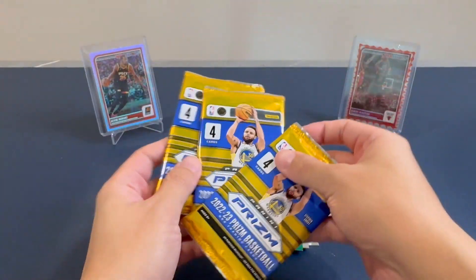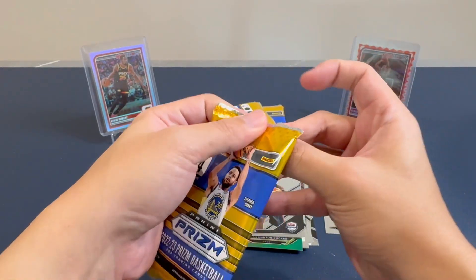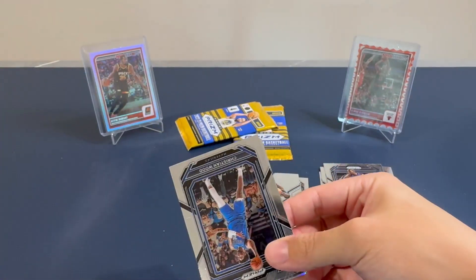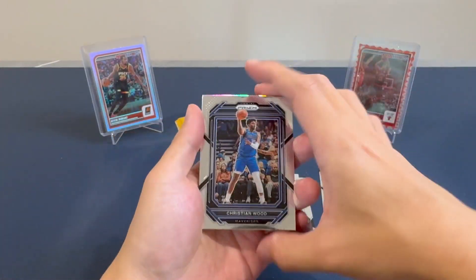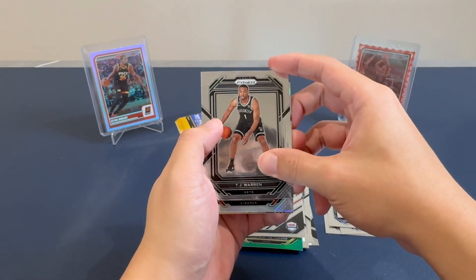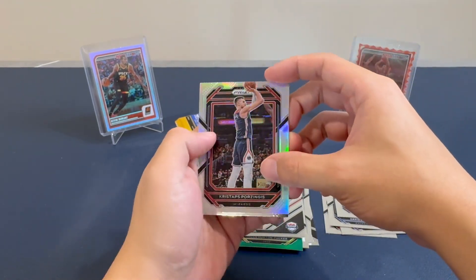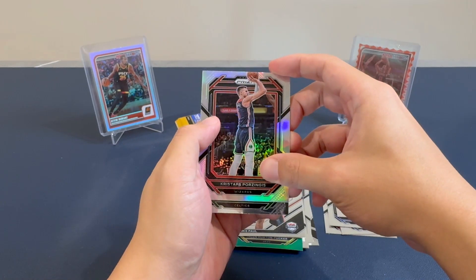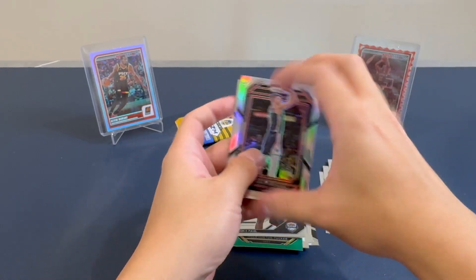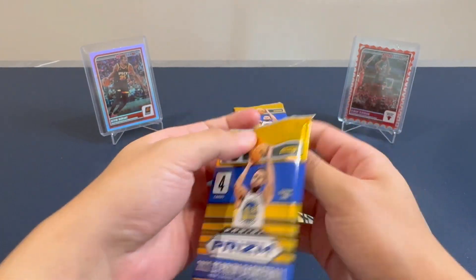Box number two — three packs. First pack: Christian Wood, TJ Warren, and Porzingis of the Wizards. I think this is a Silver Prism if I'm not mistaken. And a Celtics card as well. Really bad — no tier one cards, no cards that I consider to be tier one.